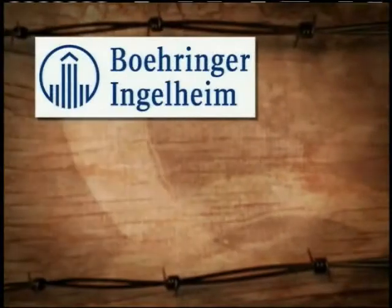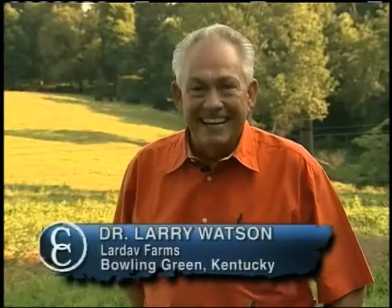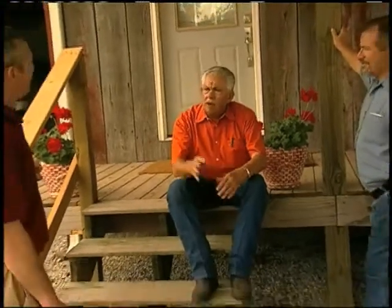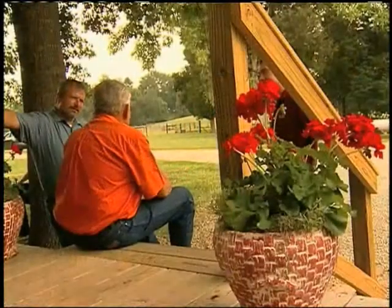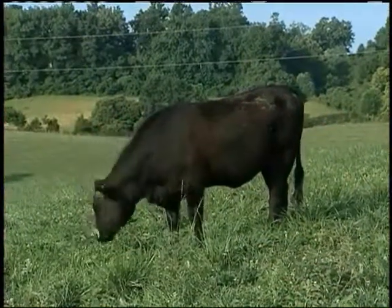Many cow-calf operators across the country have adopted a preconditioning program offered by Boehringer Ingelheim Vet Medica Incorporated called Range Ready. We like not having any health problems — that's our goal. And since we've been on this program, we've had very, very minimal health problems. We've worked closely with Boehringer Ingelheim the last five or six years on our animal health program, and we've relied on them to keep us up to date on which products are working the best.